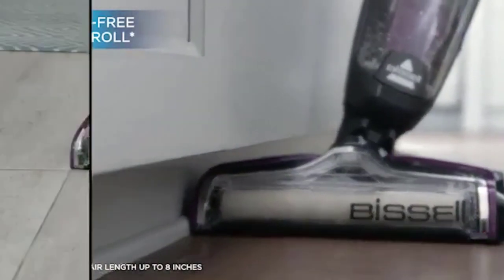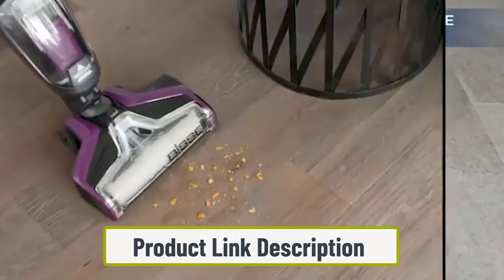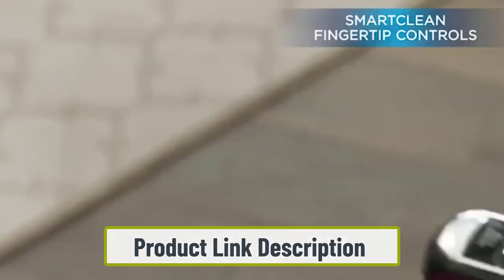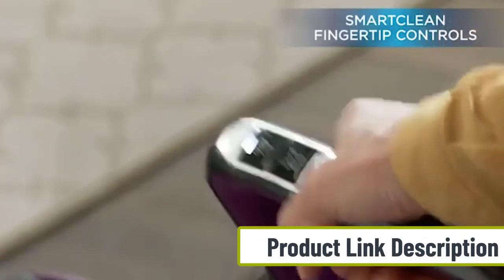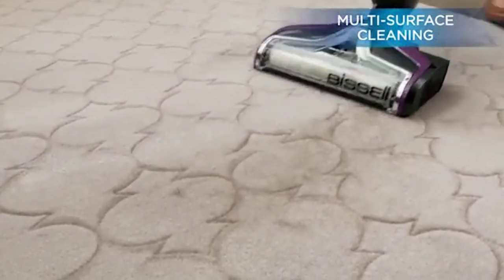This Bissell model is both a regular vacuum and a mop. It contains both a dry compartment for regular dirt and a 28-ounce water tank for the deep-clean function. For added convenience, the cord is a whopping 25 feet.